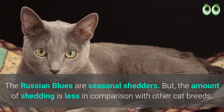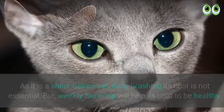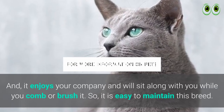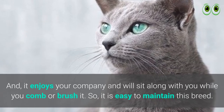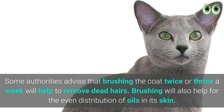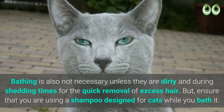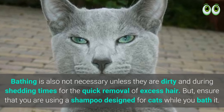Russian Blue cat shedding and grooming: Russian Blues are seasonal shedders, but the amount of shedding is less in comparison with other cat breeds. As it is a short-haired cat, daily brushing is not essential, but weekly brushing will help its coat stay healthy. It enjoys your company and will sit along with you while you comb or brush it. Some authorities advise that brushing the coat twice or thrice a week will help remove dead hairs. Brushing also helps with the even distribution of oils in its skin. Bathing is not necessary unless they are dirty or during shedding times for the quick removal of excess hair.